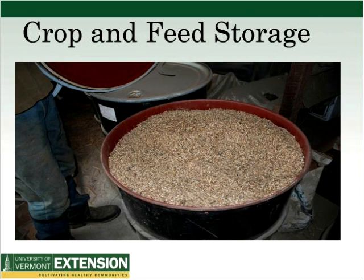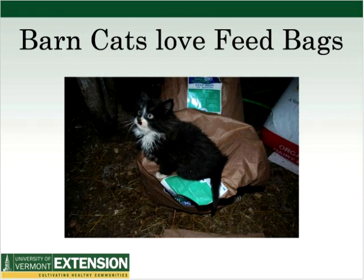Crops and feed storage — here's a great example: organic oats stored in metal containers with lids, keeping critters out. Barn cats love feed bags because that's where mice hang out, and they're great for keeping bird and rodent populations down. However, cats can carry toxoplasmosis, which can be transferred to livestock and humans. Toxoplasmosis is dangerous to pregnant women and folks with poor immune systems, and can cause abortions in sheep and goats. Make sure barn cats are going to the vet regularly.